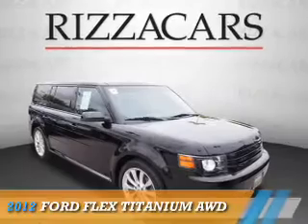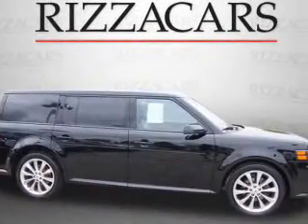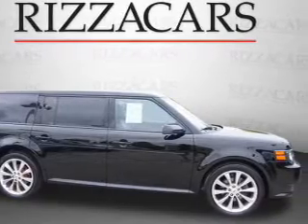Presenting the 2012 Ford Flex. It's powered by a 3.5 liter engine and an automatic transmission.